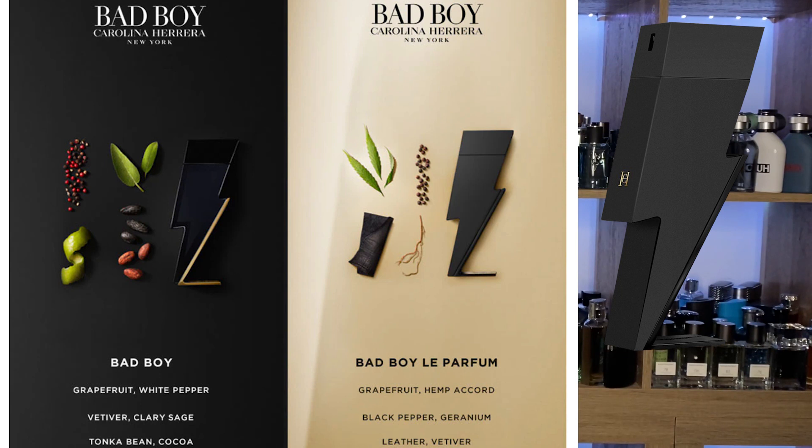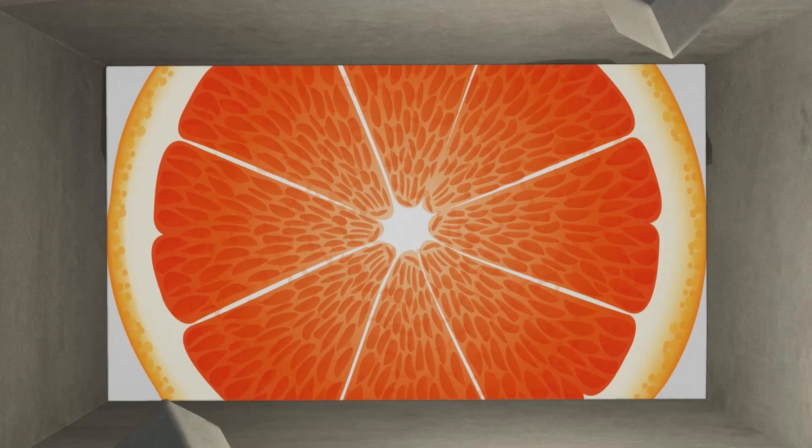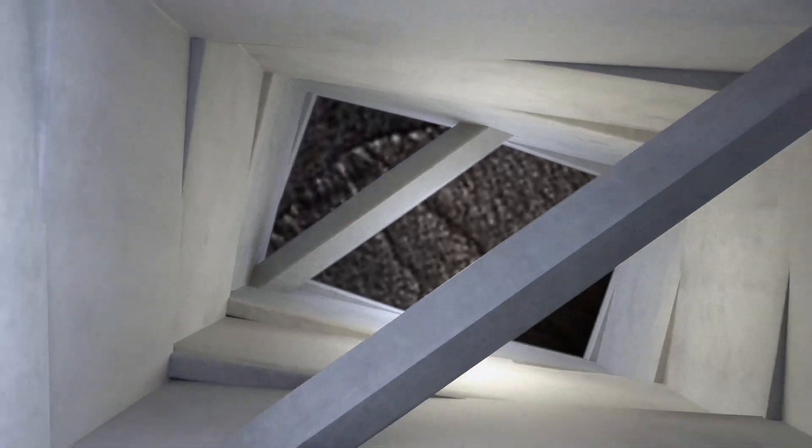On the Carolina Herrera website — linked in the description — there's a discrepancy: it features a sage note in the heart, which is actually in Bad Boy Eau de Toilette, but everywhere else you look sage isn't listed. For completionism I'm including it as a seventh note. Carolina Herrera Bad Boy Le Parfum features top notes of grapefruit and hemp, heart notes of black pepper, sage, and geranium, resting on a base of leather and vetiver.